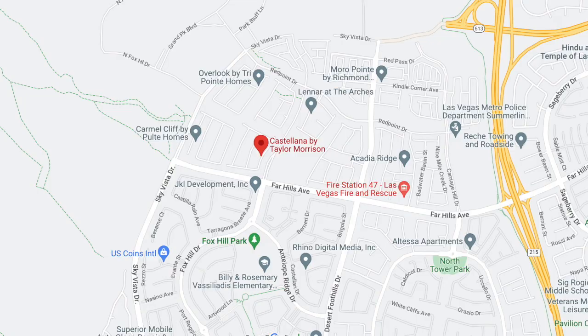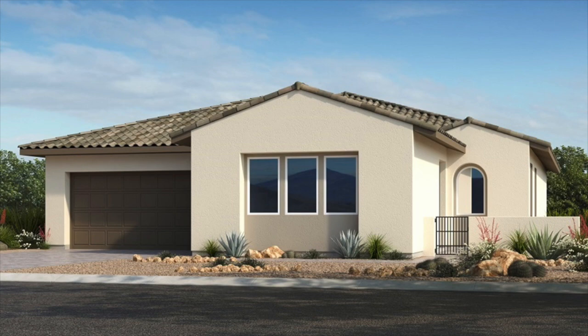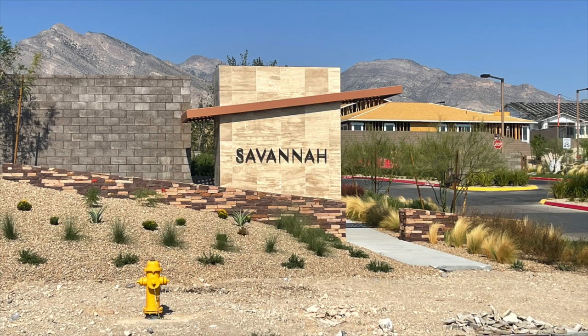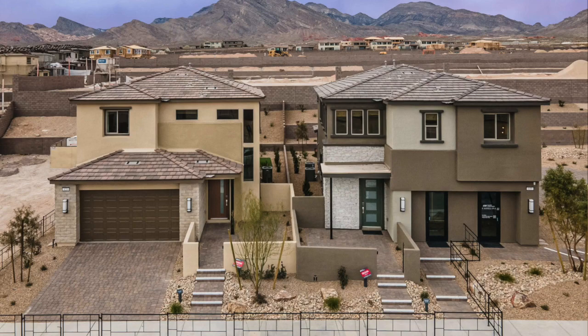Next is Castellano One by Taylor Morrison in the Red Point Village. They have one move-in ready home and two homes that will be ready in August and September 2023, priced from the mid to high $800s. The move-in ready one is the Violet, and the other two ready in late summer are the Poppy and Sunflower floor plans. This community is nearing completion — Savannah only has very minimal lots left. Castellano Two on the left side is all two-story, while Castellano One on the right side is all single-story homes.